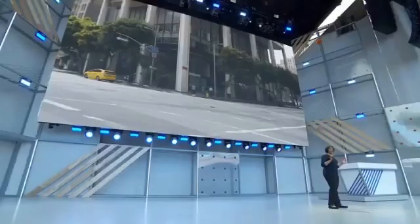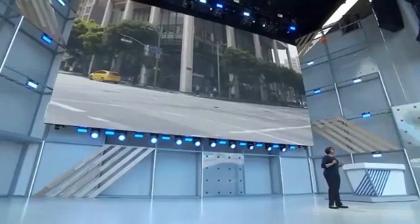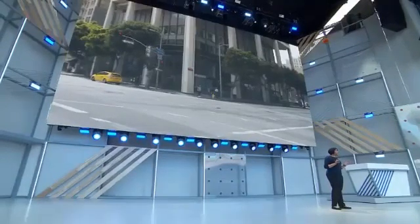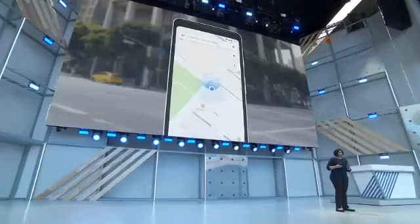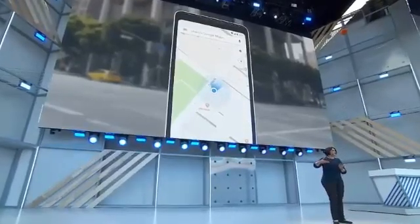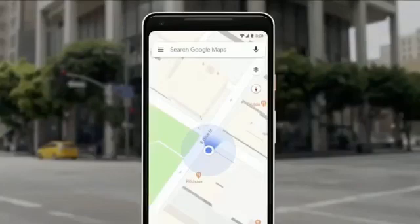Say you're late for an appointment or a tech company conference. That happens, and then your phone says, head south on Market Street. So what do you do? One problem — you have no idea which way is south. So you look down at the phone, you're looking at that blue dot on the map, and you're starting to walk to see if it's moving in the same direction. If it's not, you're turning around. We've all been there.